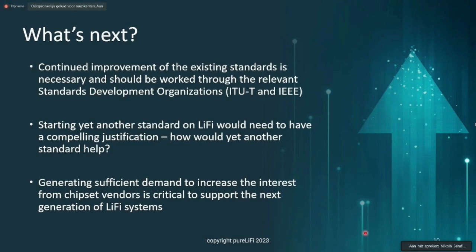We have to ask ourselves what is the compelling justification for starting yet another Li-Fi standard. What we believe is critical is to make sure there is sufficient demand to increase the interest from chipset vendors for the next generation of Li-Fi systems. What this translates into is really market deployment — as many of these systems deployed in the real world as possible, satisfying clear end user needs.